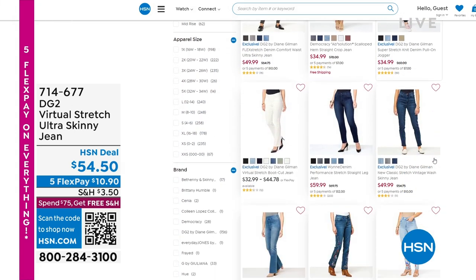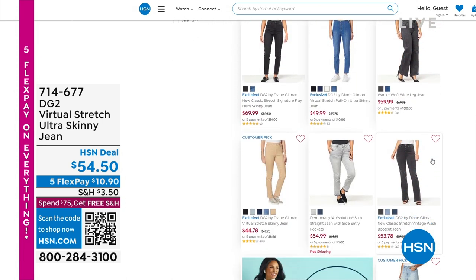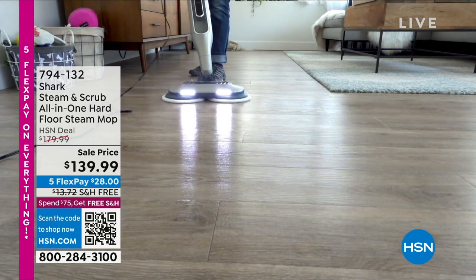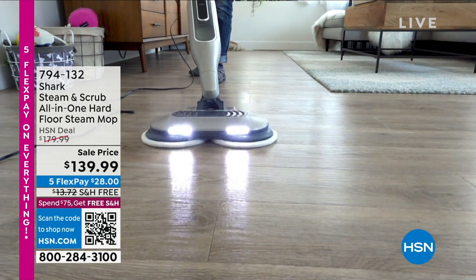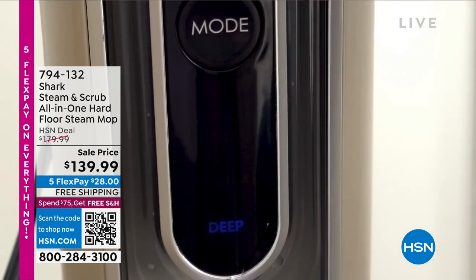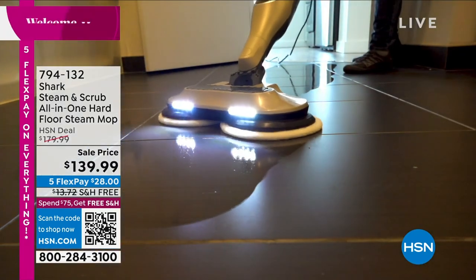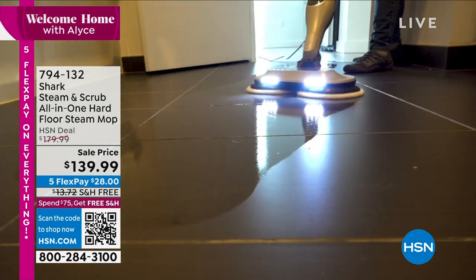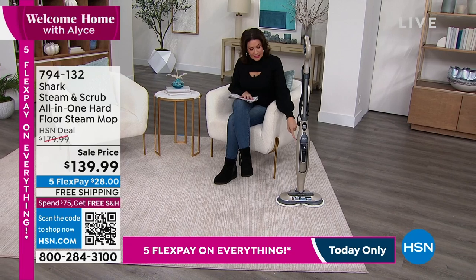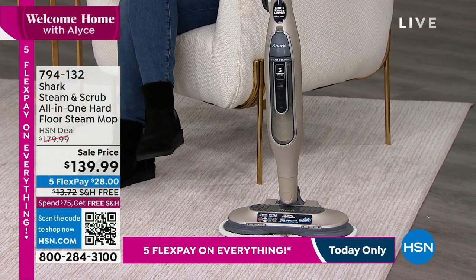We're going to go into our number two of Welcome Home. Coming up is from one of the biggest names in cleaning — it's from Shark. Imagine something from Shark that scrubs, with those little pads going around and around, and then add steam to that. Steaming and scrubbing all in one. $139.99, on sale today. I have final quantities — I don't even have 300 of these. This thing loosens the dirt and uses steam to really get it that green steam clean.